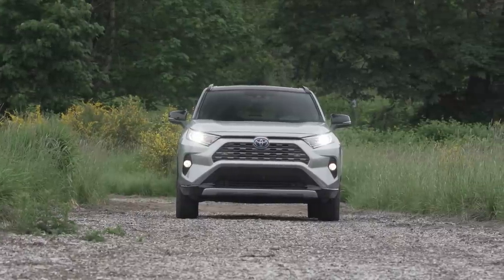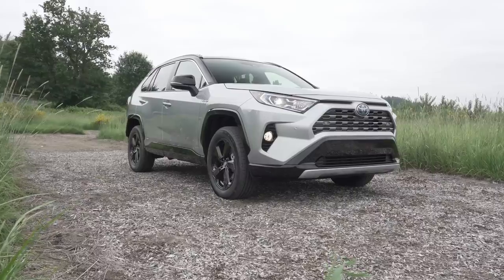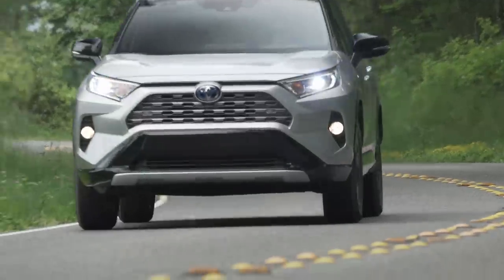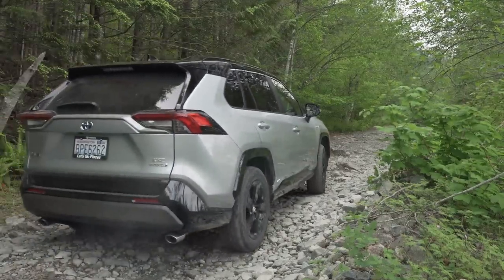It appears that Toyota wasn't content to dominate the compact crossover market with the RAV4, which was all-new in 2019. We were especially impressed by the hybrid model of the RAV4, which combined efficiency and capability in a compelling package, even if it did struggle a bit off-road.